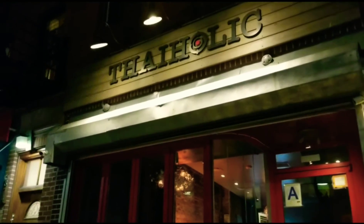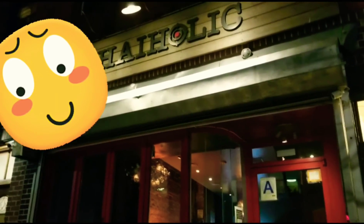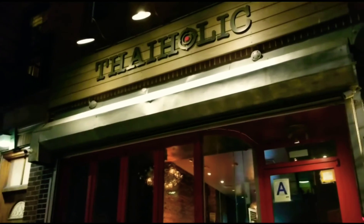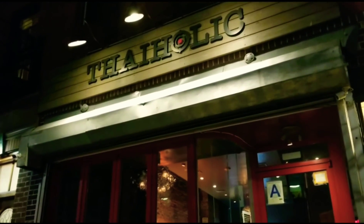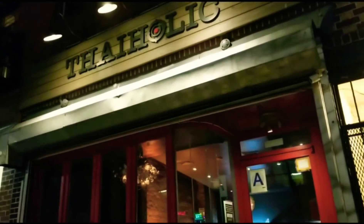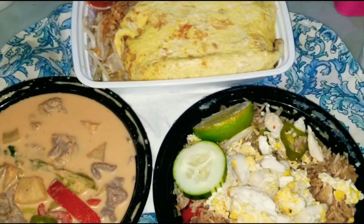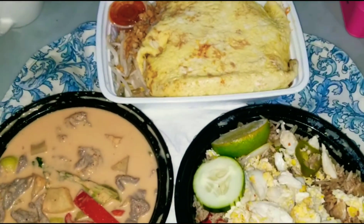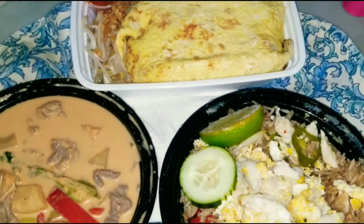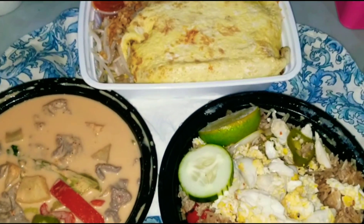I'm back at Thaiholic, and their food is so amazing that I'm coming back for the second time. Now I'm going to try their entrees — last time I came here for the drinks and basically the appetizers. Now I'm going to talk about their entrees. I'm excited and I'm going to take it to go.